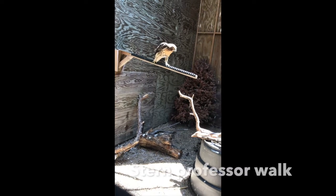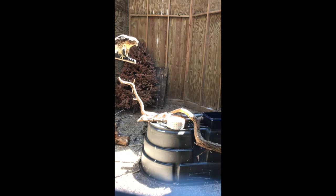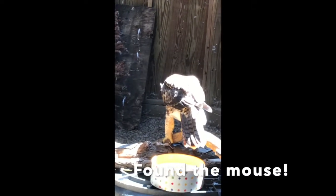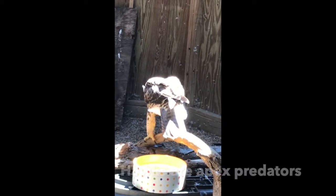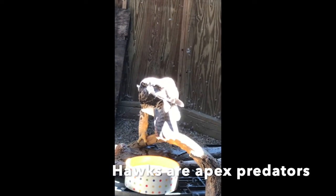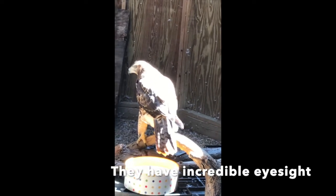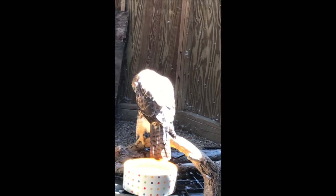Whenever it is time for me to feed him, I like to hide defrosted mice on different perches and spaces all over the elliptical. Later in the day, I will go and check to see if he found all the mice. When I hide them, I usually wave them around so he can see the mouse and where I put it — so it's not really hiding, more like challenging him to use his perches and move around the enclosure. He is definitely getting stronger and will soon be ready for freedom.